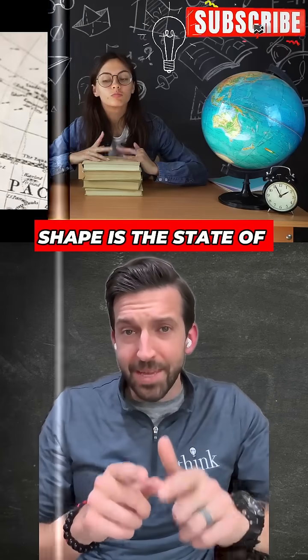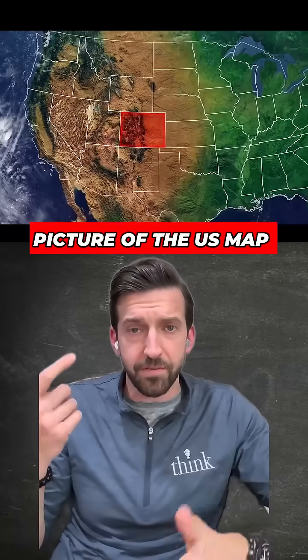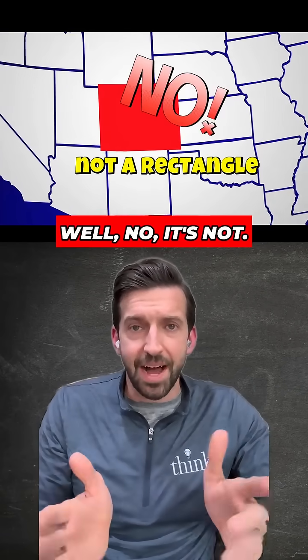Without overthinking it, what shape is the state of Colorado? I'm sure you guessed it's a rectangle. You conjured up a picture of the U.S. map in your head and you said, yeah, it's rectangular, right? Well, no, it's not.